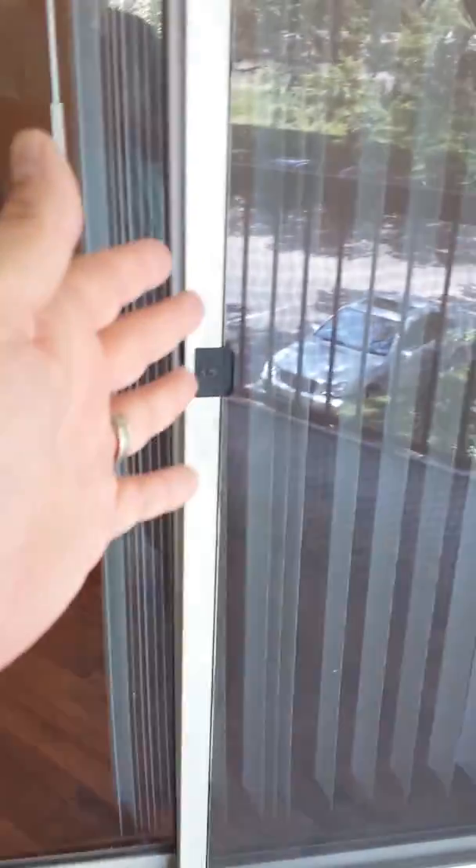They're soon to remodel the clubhouse as well. This has another screen door in here. Thank you for watching.